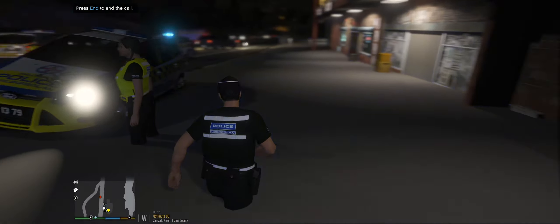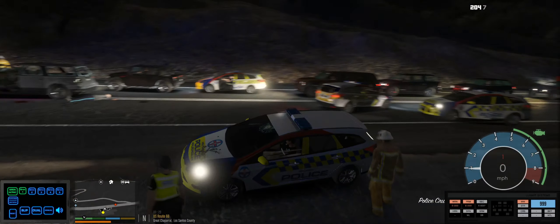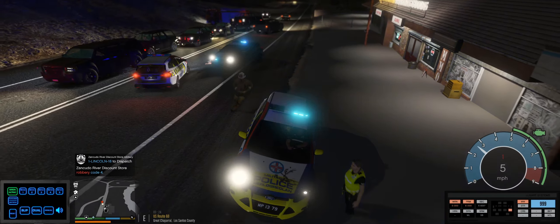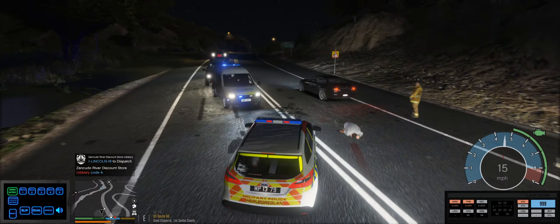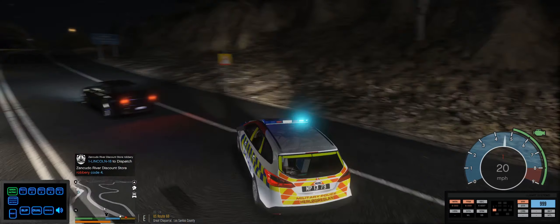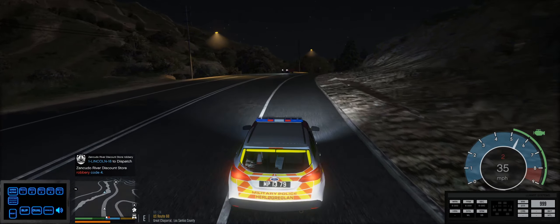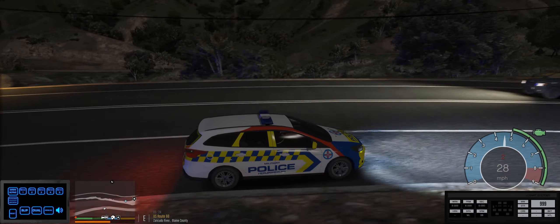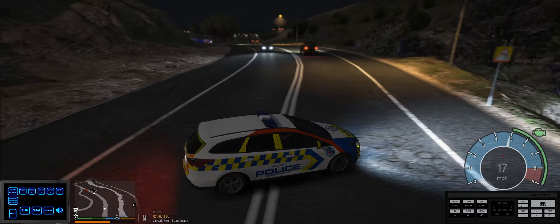This turned into a complete shitshow. Let's just end this call — we're gonna get people over there. Attention, this is Dispatch. We are code 4, no further units required. Let's come back in a couple of minutes once we are back at the military base.